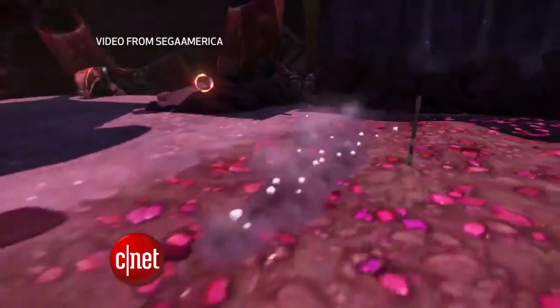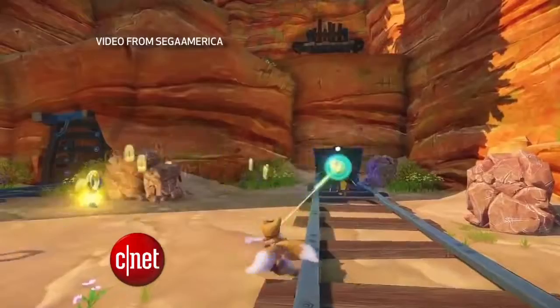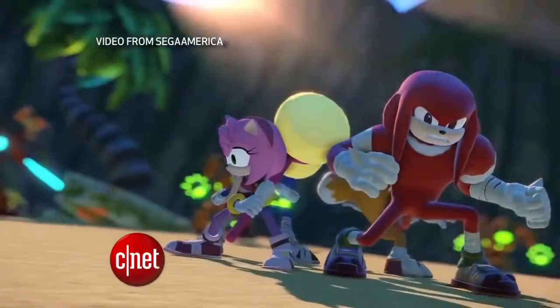Sega is hoping the blending of a CGI TV cartoon series that shares the same narrative and style as the new games for the Wii U and Nintendo 3DS will spark a whole new generation to get into the Sonic craze. That's your tech news update, but you can find more details at CNET.com/update. Be sure to follow along on Twitter. From our studios in New York, I'm Bridget Carey.